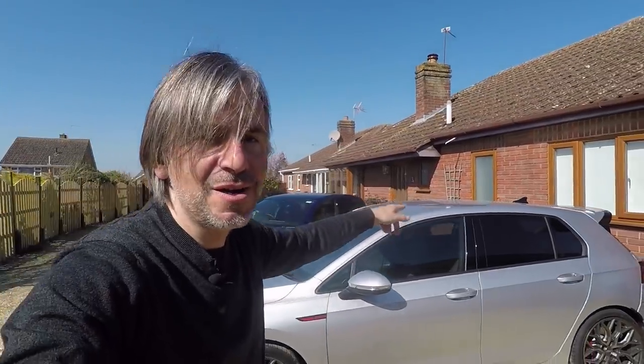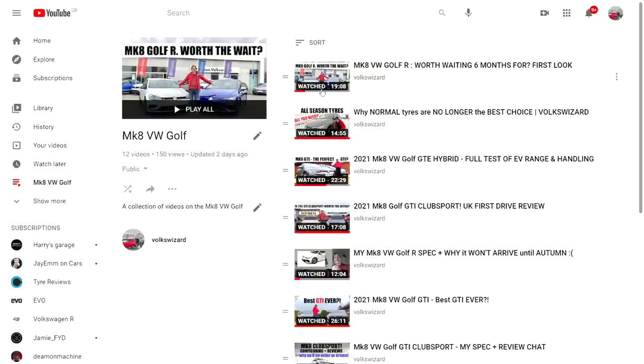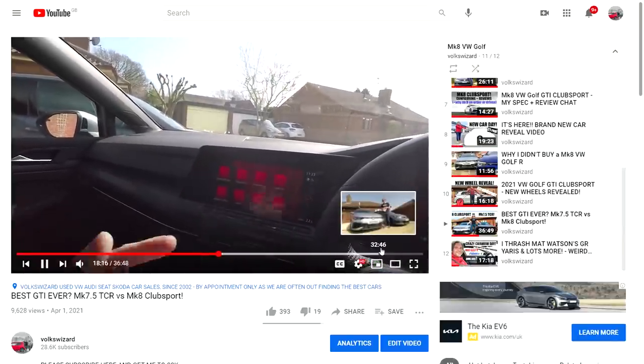Now let's look at the interiors. I'm going to spare you any talk about the Mark 8 Golf's defining touchscreen feature as I've covered that many times before — check my Mark 8 Golf playlist in the description, particularly the Club Sport versus TCR video where I show some shortcuts that make life a lot easier. Today we're just going to cover the changes between the Club Sport and the R.